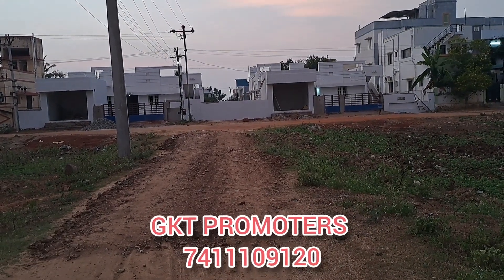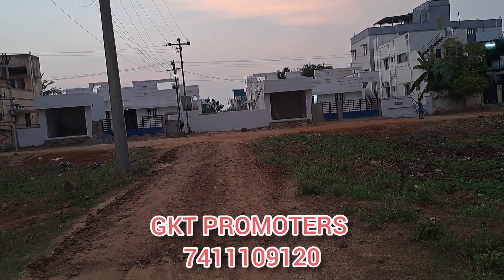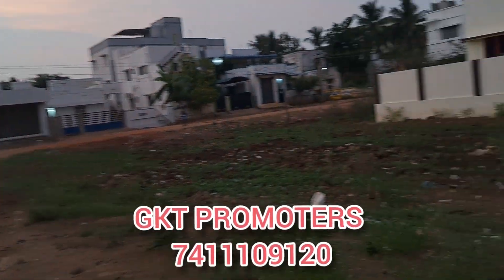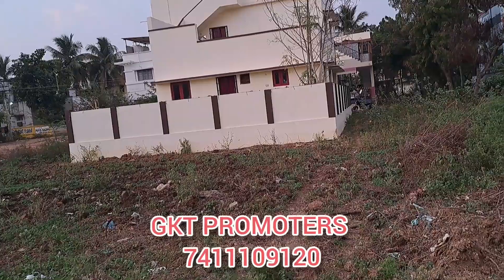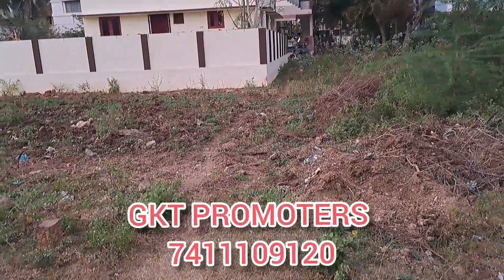In the opposite direction, Raghavendra Nagar. There are two thousand square feet of land. It is a 40 by 50 rectangular shape. It is a south facing plot.